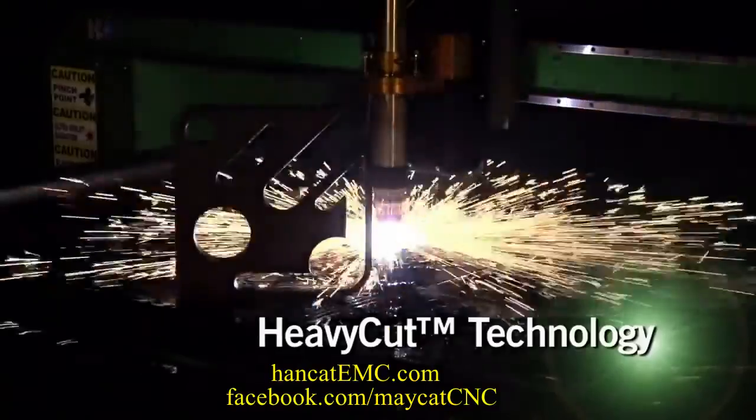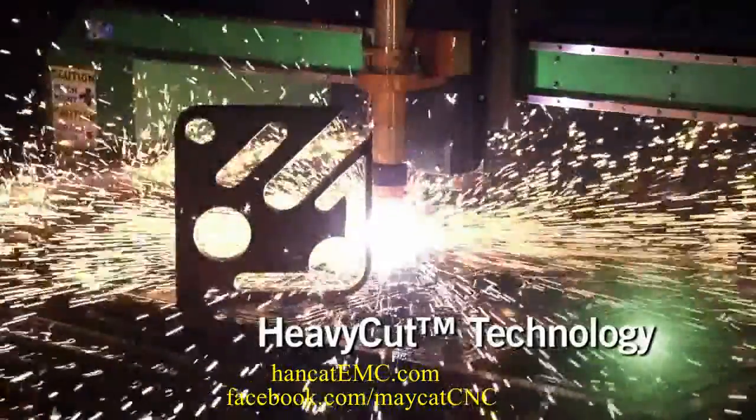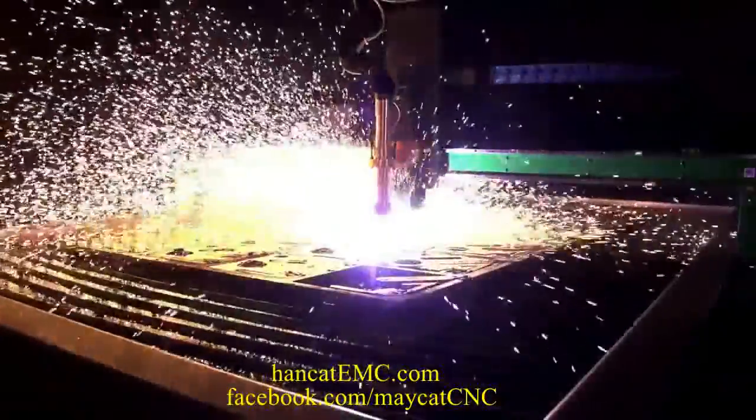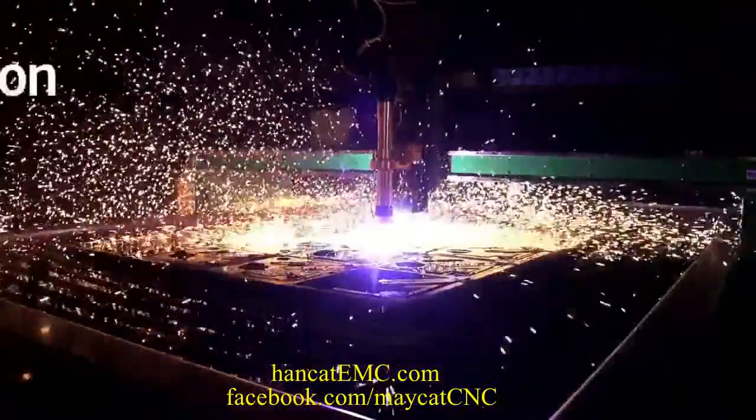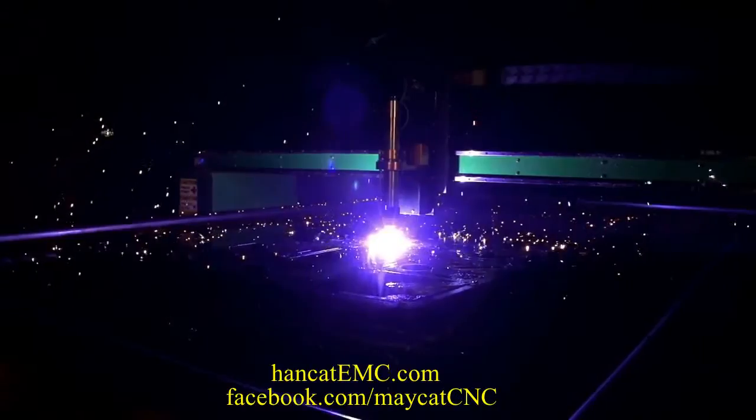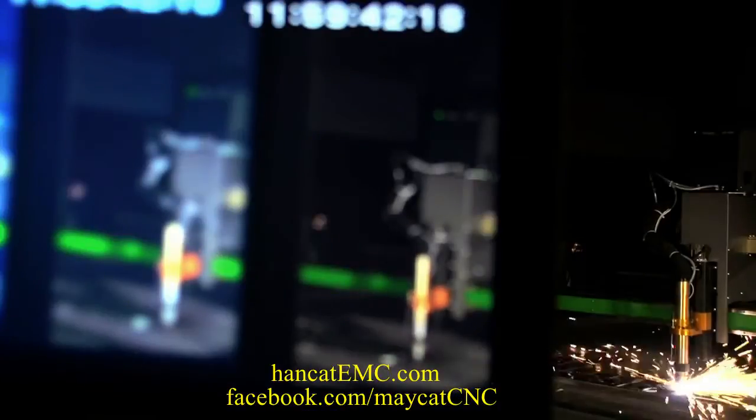Heavy Cut Technology. Every cut beyond three-quarters of an inch should be a Heavy Cut. Heavy Cut Technology improves cut quality and precision, and it extends consumables life by up to 45%.